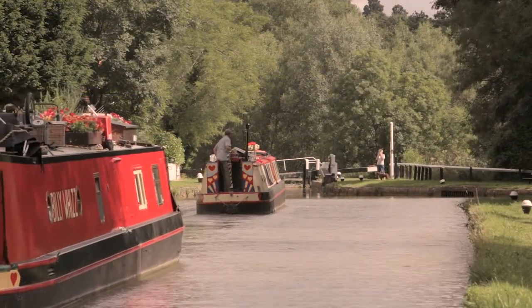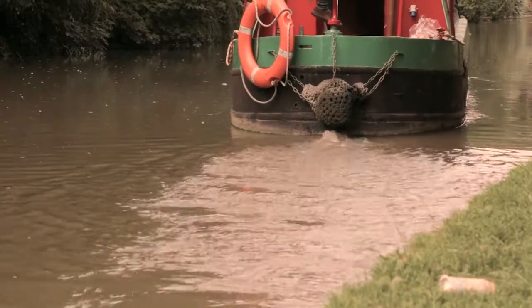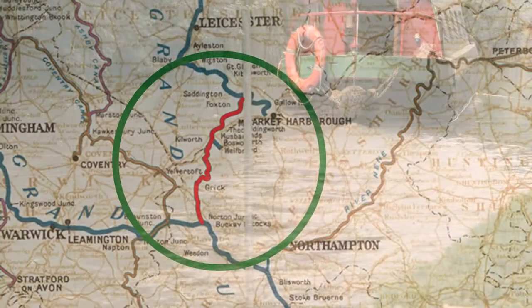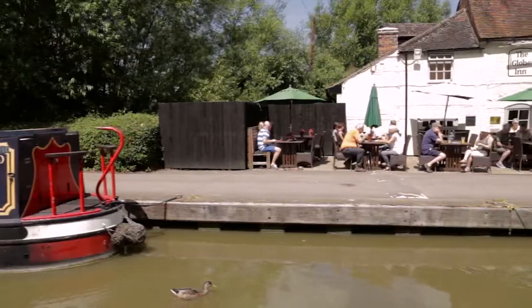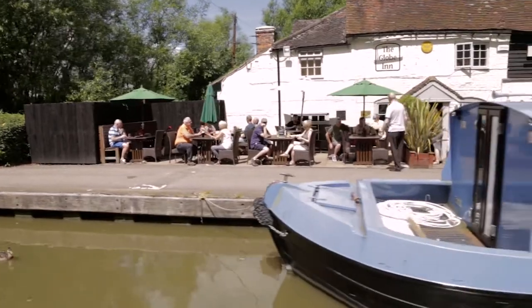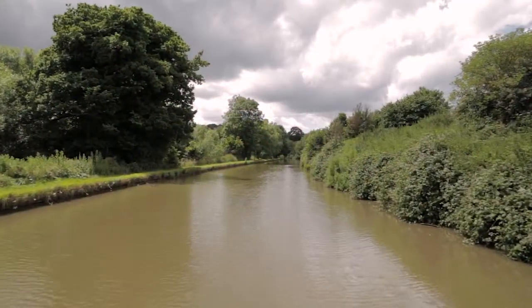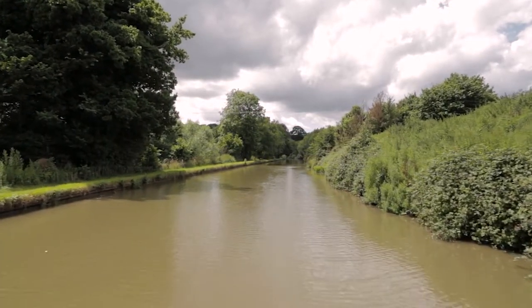As late as the 1960s the canal was used to transport loads such as coal, grain, steel and sand. This finally came to an end due to tunnel closures around 1977. The original Grand Union Canal only ran from Foxton in Leicestershire to join the Grand Junction Canal near Watford Gap in Northamptonshire. Today the canal is alive and well with pleasure boats, walkers, cyclists, day trippers and a little bit of fishing. Why not take some time to enjoy Bedfordshire and explore the three and a quarter mile stretch of the Grand Union Canal.